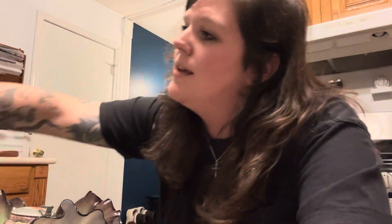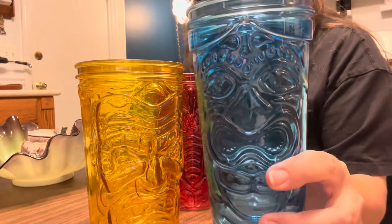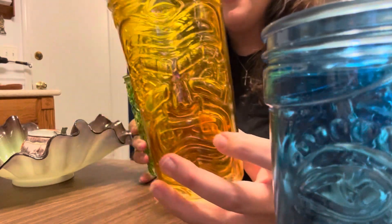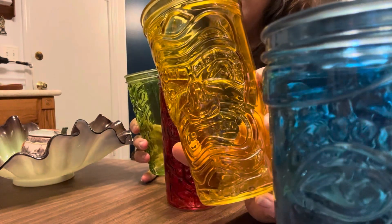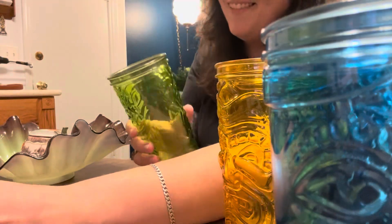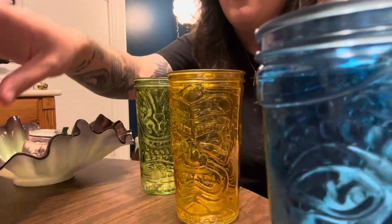Let's start off with stuff that I found at Goodwill these past couple of weeks. I have for you today a set of not one, not two, not three, but four tiki glasses. They all have different faces, different colors, and they are made of glass. I picked these up — I think they're a dollar and some change each.